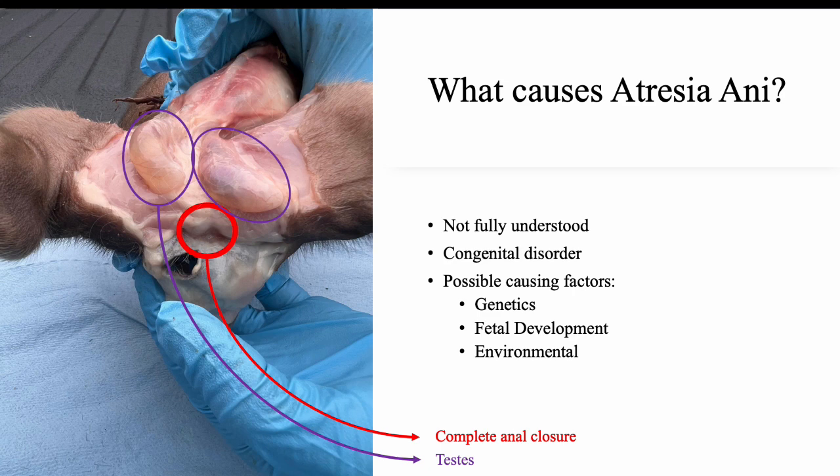In addition to genetic predisposition, other factors can also affect the development of atresia ani. One of these is the abnormal development of the pig's gastrointestinal tract during fetal development. Environmental factors that can affect a fetus's development include exposure to harmful chemicals, infections, and stressful environments during the pregnancy. In this image, the outside skin is removed and you can see that there is still no anal opening. Also pictured is the piglet's testes.